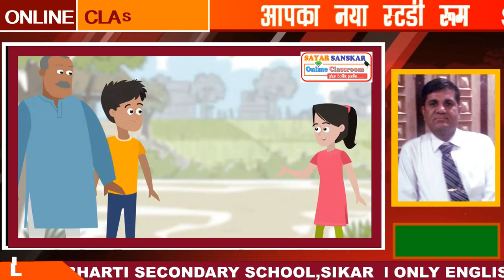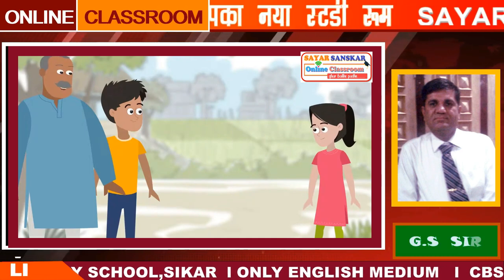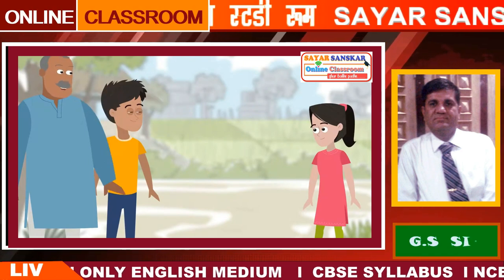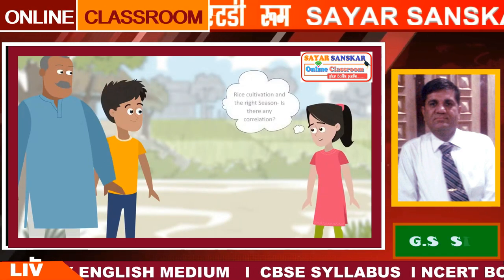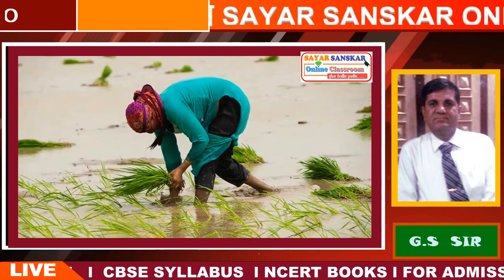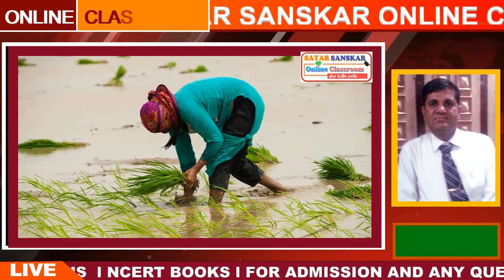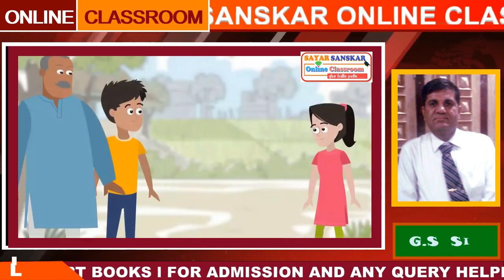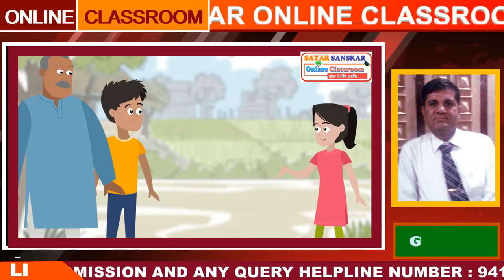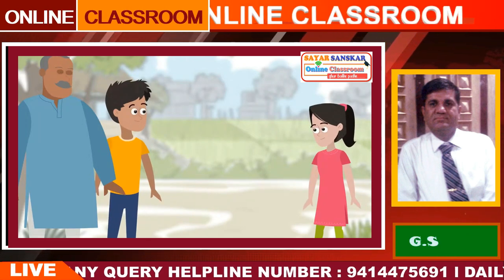Chacha ji, I have read about the different stages of crop production in school. I want to see these stages too. Sure, Sonia. In fact, this is the season for growing rice. You can go to see and learn about cultivation of rice. Rice crop requires lots of water to grow. This water helps protect the crop from bugs and weeds. Now that the rainy season is here, the rainwater will help the rice crop grow well. Crop production is done according to the season.